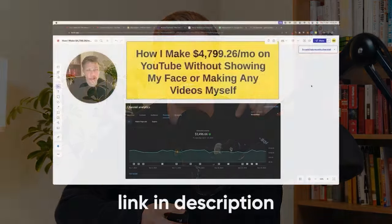If you want to start earning money online and escape your nine-to-five job, check out my free video training by clicking the first link down in the description.